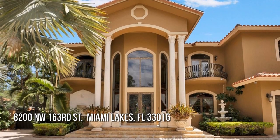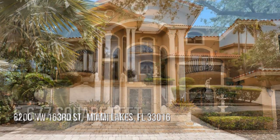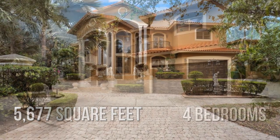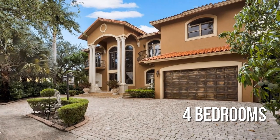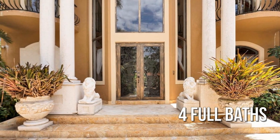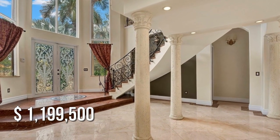Searching for the perfect home? This spacious property offers ample living space, featuring four bedrooms with four full bathrooms. This property is currently listed for under $1,200,000.